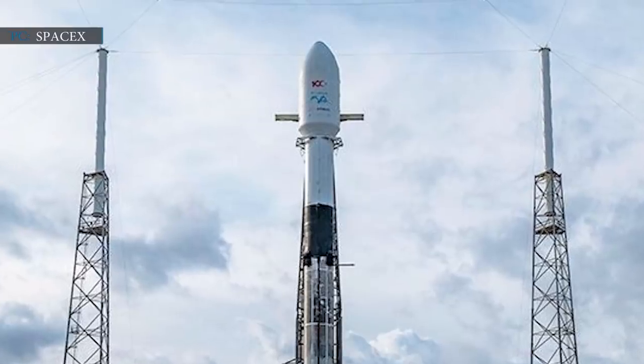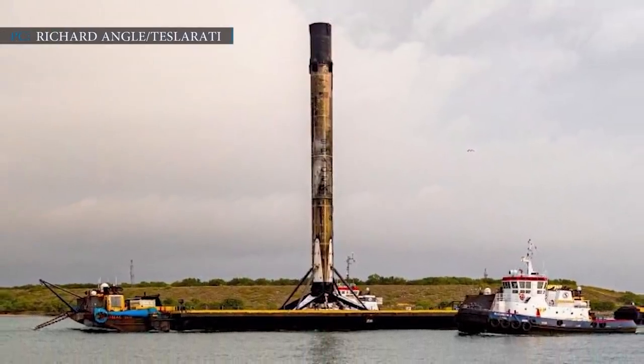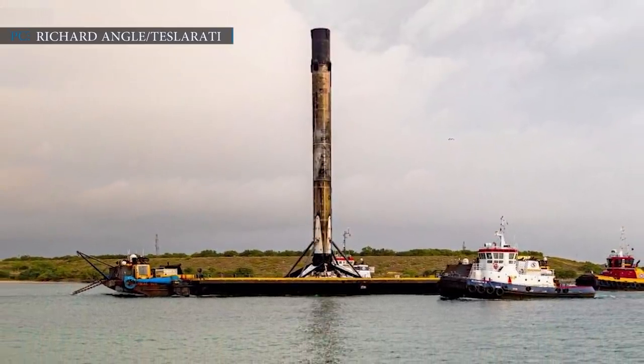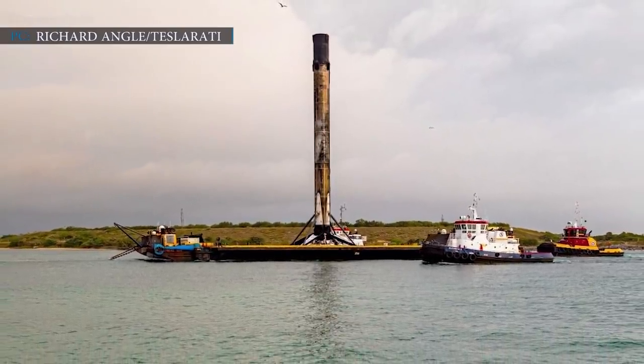This is really a great leap for SpaceX. This booster effectively emerges as the first operational booster completing the major goal of monthly reusability. Hoping they will now move forward for weekly reusability.